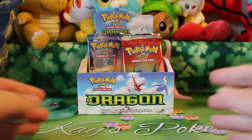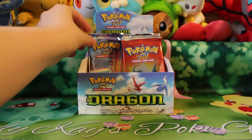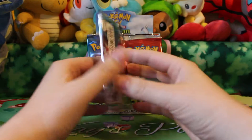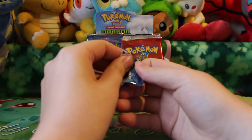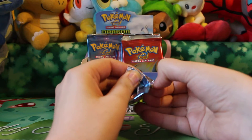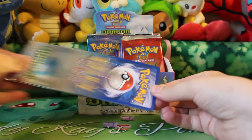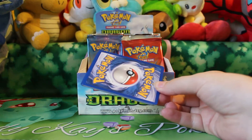Hello everyone! Welcome back to another opening on the PokeGarden channel. Today I'll be opening up three more packs for my EX Dragon Booster Box. I did buy this box online on eBay. I don't have a link to the seller's eBay store in the description bar below, so you can try to see if he's got some boxes left.